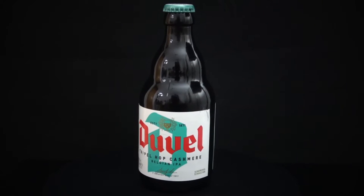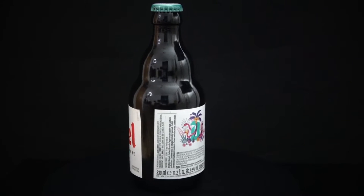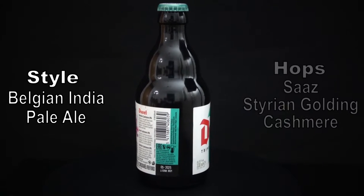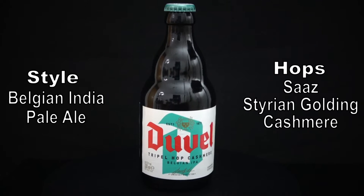However, we're trying out a stronger and even hoppier spin on this already burly brew. Introduced in 2019, in the wake of critical acclaim for another variety made with citra hops, this Belgian India pale ale is made with a trio of Zaz, Styrian Golding, and of course the famous cashmere hop strain.